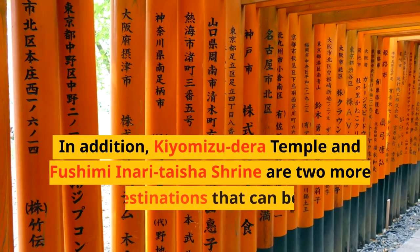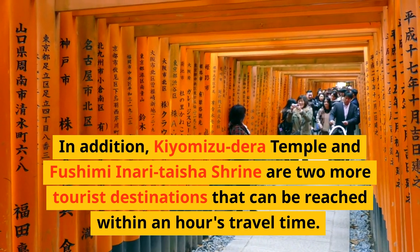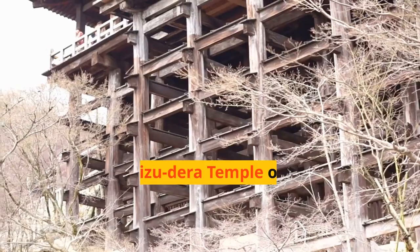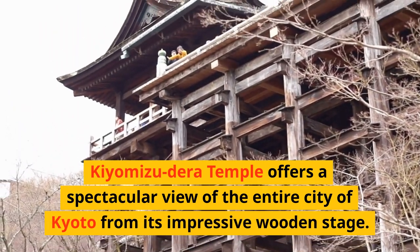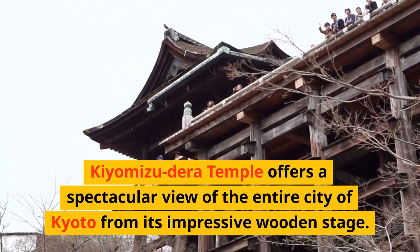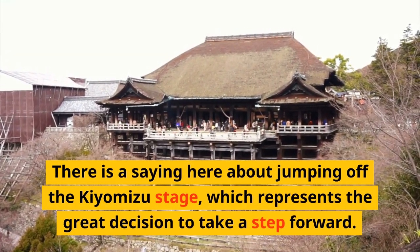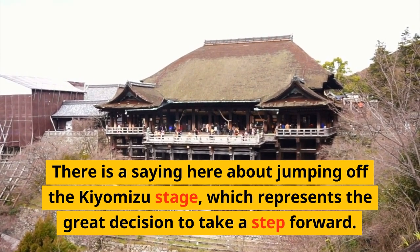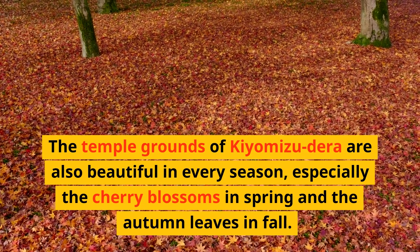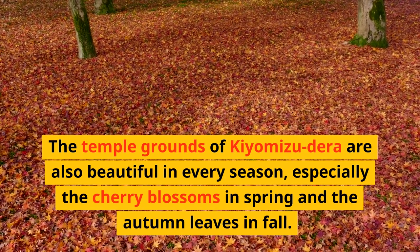This garden stimulates your imagination and encourages deep contemplation through its serenity and beauty. In addition, Kiyomizudera Temple and Fushimi Inari Taisha Shrine are two more tourist destinations reachable within an hour's travel. Kiyomizudera Temple offers a spectacular view of the entire city of Kyoto from its impressive wooden stage. There is a saying about jumping off the Kiyomizu stage, which represents the great decision to take a step forward. The temple grounds are also beautiful in every season, especially the cherry blossoms in spring and the autumn leaves in fall.